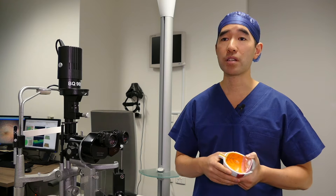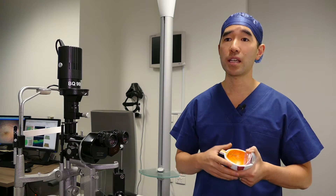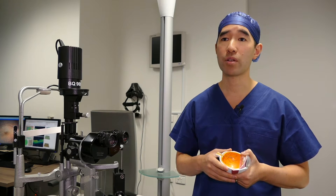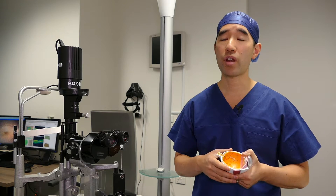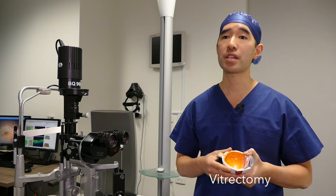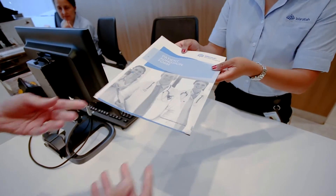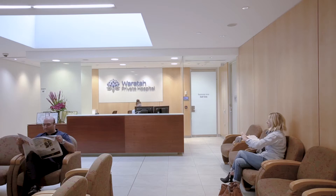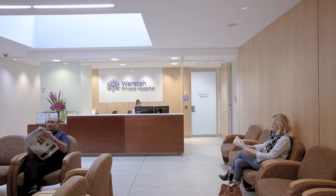The treatment of VMT is often surgery if the condition is severe enough, and this is an operation that we call a vitrectomy. Vitrectomy surgery is performed in hospital, but often it can be performed as a day procedure, so you don't necessarily need to stay in hospital overnight.